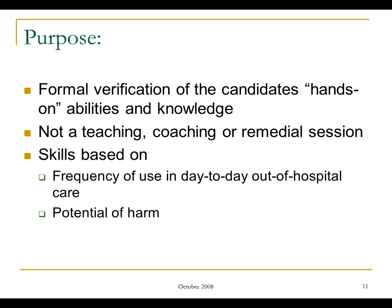A certification exam is a formal verification of abilities. It isn't there for teaching or remediation — candidates don't get feedback about what they need to do better. That should all be done long before they ever show up to take the national registry exam. That's where a lot of people get frustrated that they don't get feedback. The exam is purely there to identify: does this individual have the minimum competencies to be able to safely practice as an EMS provider?